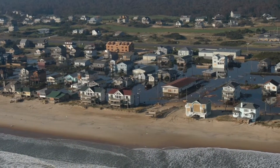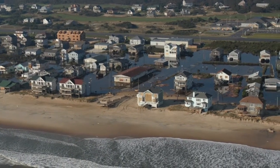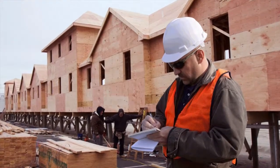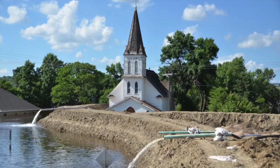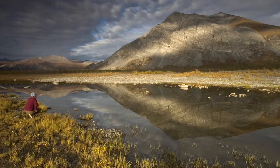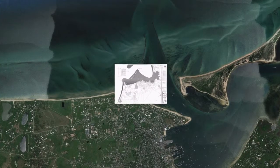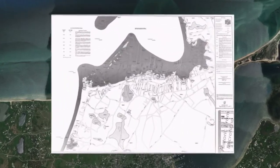Flood risk can and does change over time. Flood risks change for many reasons: new development, changes in levy classification, and environmental changes, just to name a few. As a result, FEMA is updating flood hazard maps across the country.